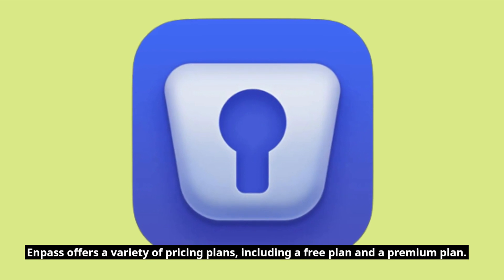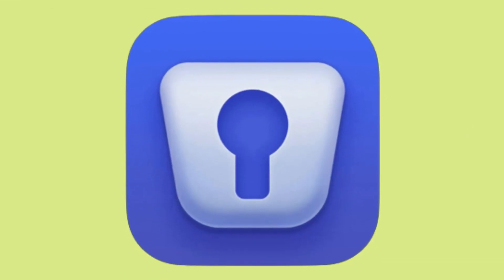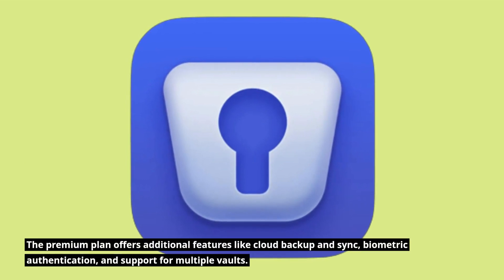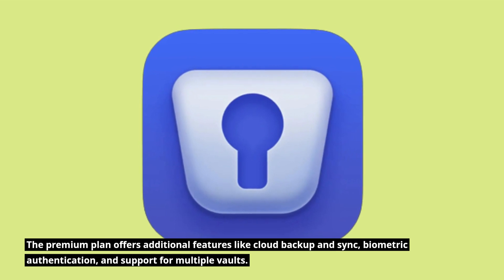Enpass offers a variety of pricing plans, including a free plan and a premium plan. The premium plan offers additional features like cloud backup and sync, biometric authentication, and support for multiple vaults.